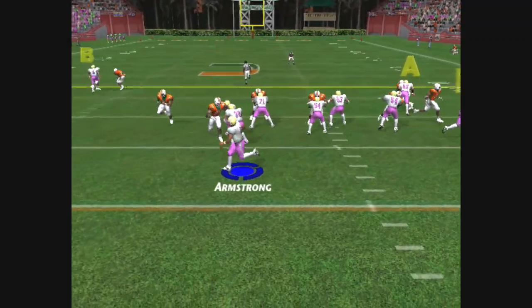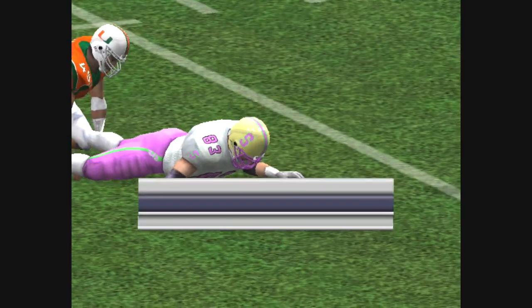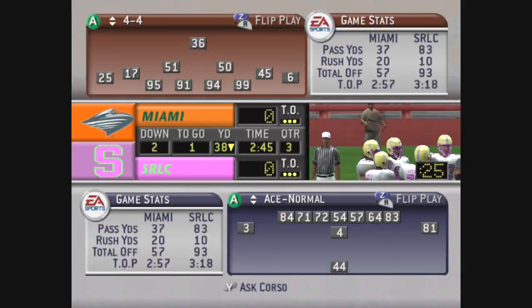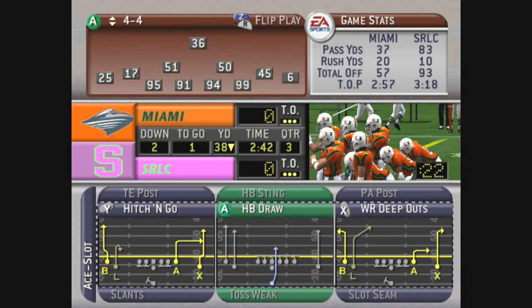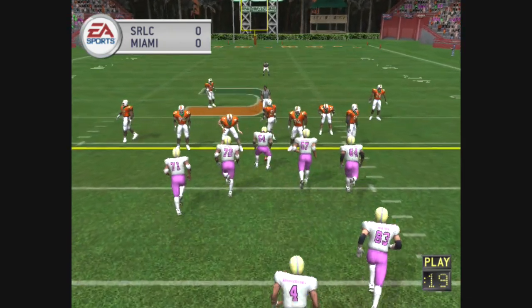The away team come out in a two-tight end set. He's looking for his man, complete — number 45 with a takedown at the 38. A nice pass to the tight end. This is what I like: move the ball down the field using that nice and steady intermediate passing game.